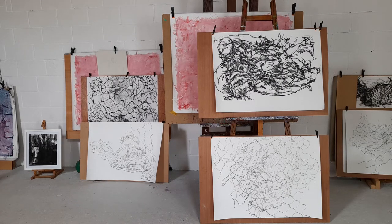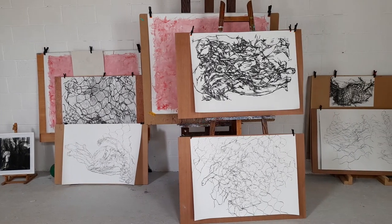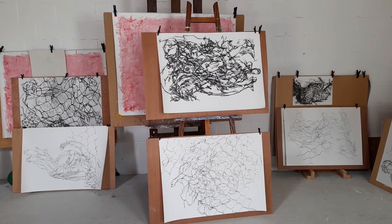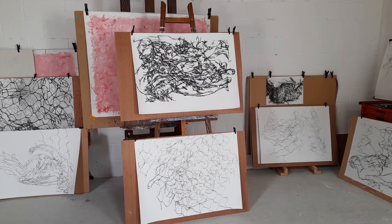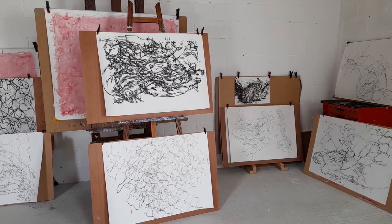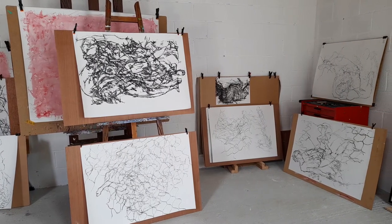This is my studio. I moved in here about 18 months ago and got it finished just before COVID kicked off. The drawings here are for an exhibition I'm having in the Hunt Museum, Limerick, which will run from June to September.